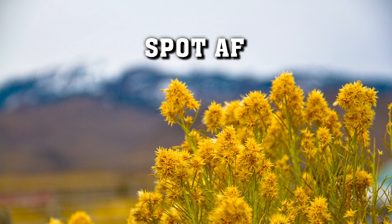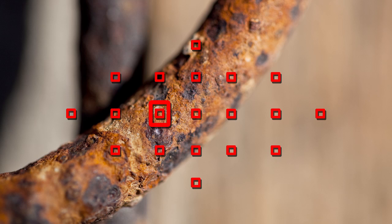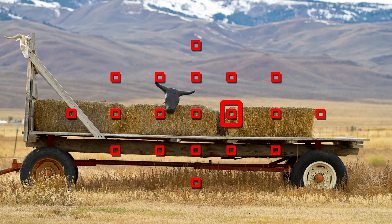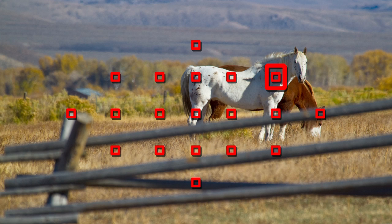Use the Spot AF area mode to reduce the size of an AF point for even greater precision. Spot AF can be very useful for focusing on a specific area of a macro shot or when you're trying to shoot through foreground objects.